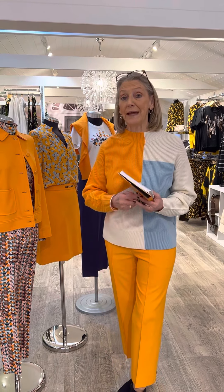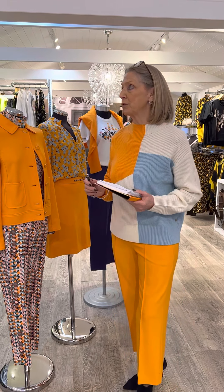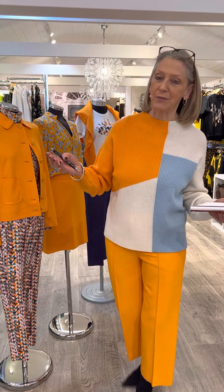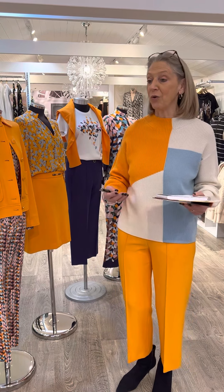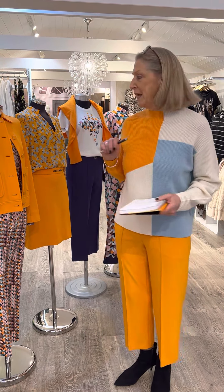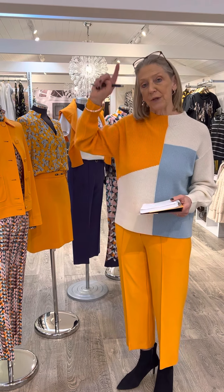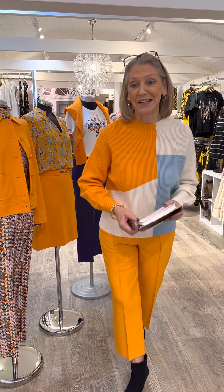We've had really heavy deliveries of Marc Cain just towards the end of last week. I haven't got everything out just yet, but as always, if you know us well enough, we're very happy to sell from the stockroom. If you're looking for nice bright colours and spring clothes, look no further.